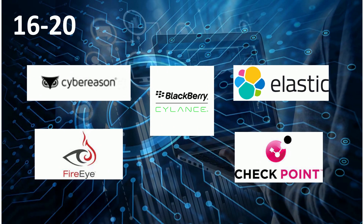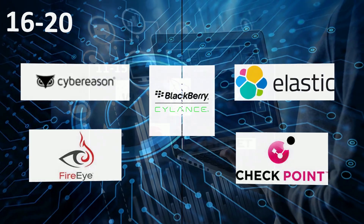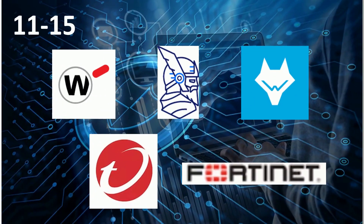Here are the top 20 Endpoint Detection and Response Solutions. On ranks 16th to 20th: Cyber Reason, Elastic, BlackBerry, FireEye, and Checkpoint. On ranks 11th to 15th: WatchGuard, Hindle Security, Wasu, Trend Micro, and 40EDR.